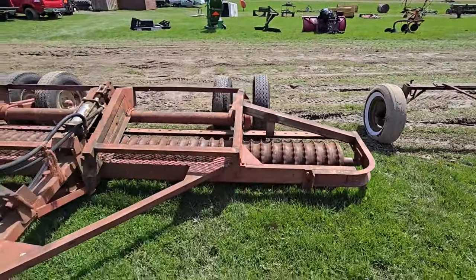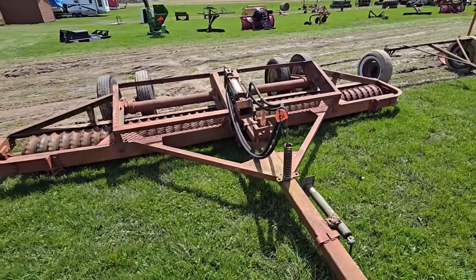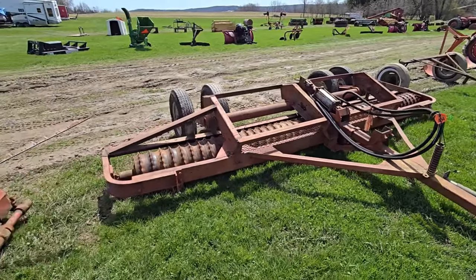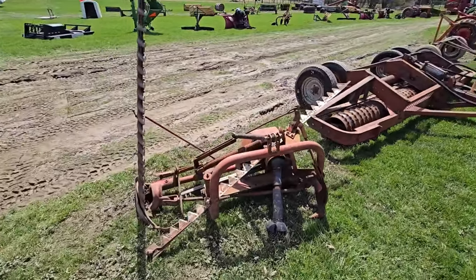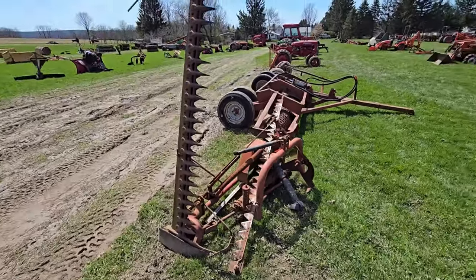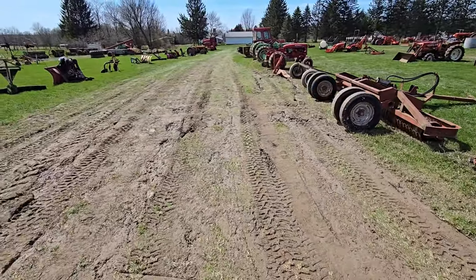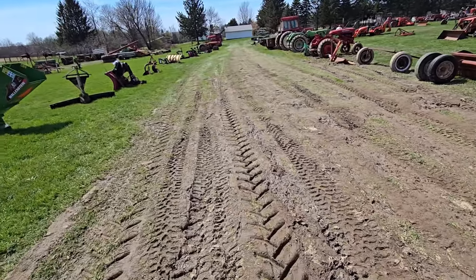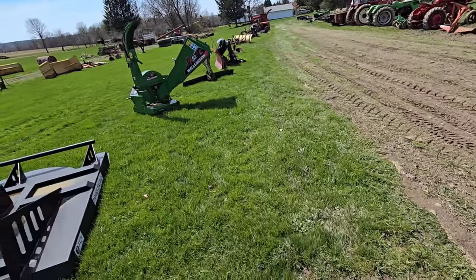Here's a packer — looks to be about 12 to 15 feet, dual wheels in the back. Here's a sickle mower. You can see it's not muddy right now, but if it starts raining — and I think there's rain coming for Saturday — it could be a muddy mess.